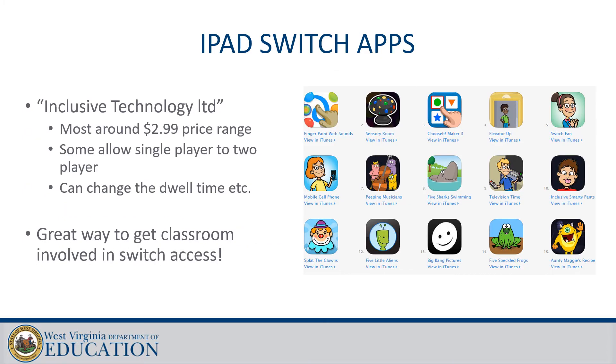In order to use the Bluetooth switches on the iPad, the apps must be designed for switch use. Inclusive Technologies has many free apps and none of their apps usually cost more than $2.99. They're wonderful for teaching cause and effect, and there are more expensive switch apps available that are being developed all the time, but these are perfect for preschool.